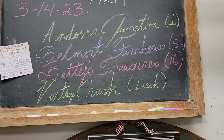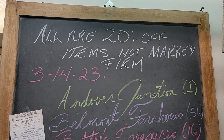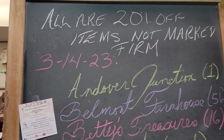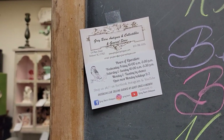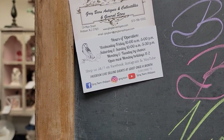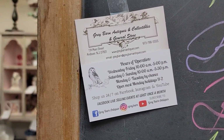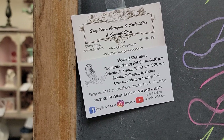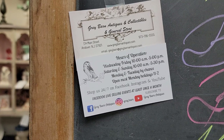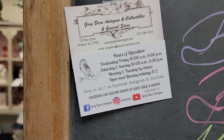All four of those vendors are 20% off items not marked firm, and that is the same for cash or credit. You can reach out to us via Facebook at Gray Barn Antiques or Instagram at gray.barn — that's gray with the E — or email at graybarn@graybarnantiques.com. You can also find all this on our website graybarnantiques.com, always with the E. You can call us at 973-786-5555.